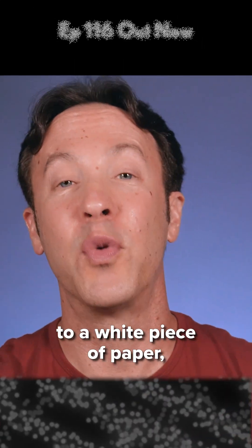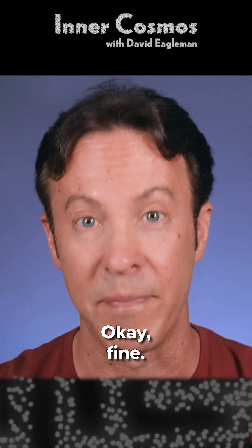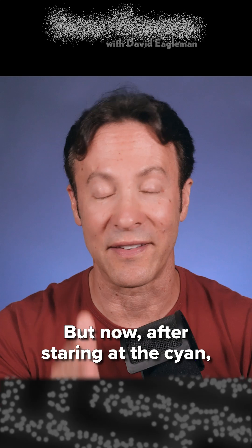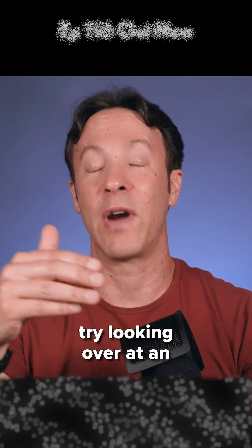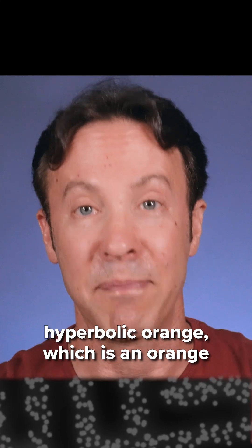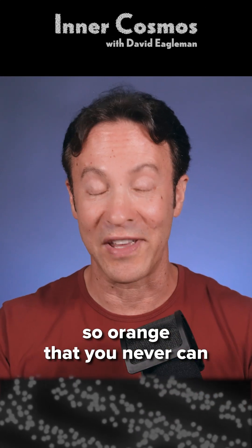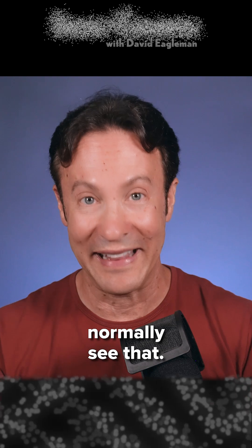Then if you look over to a white piece of paper, you'll see an orange afterimage. Now, after staring at the cyan, try looking over at an orange piece of paper, and you will see what we call hyperbolic orange — an orange so orange that you can never normally see that.